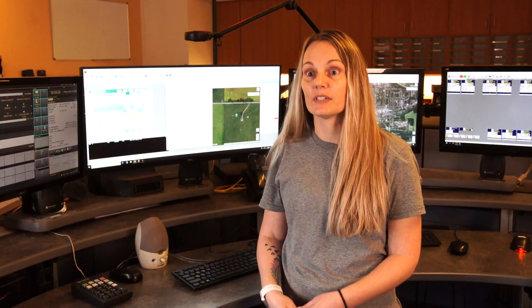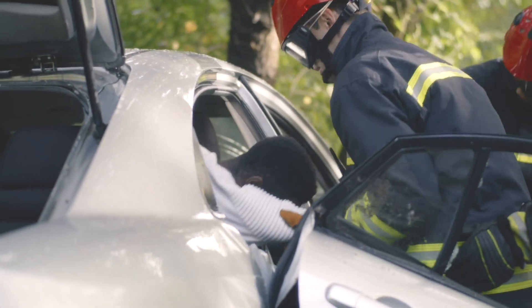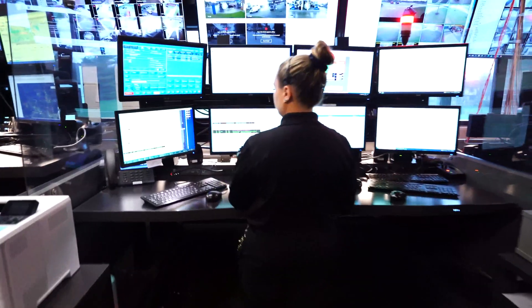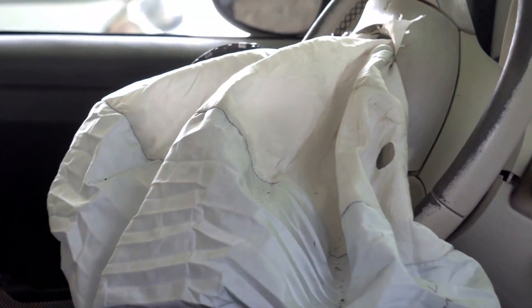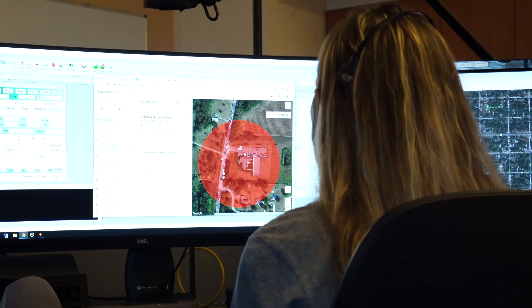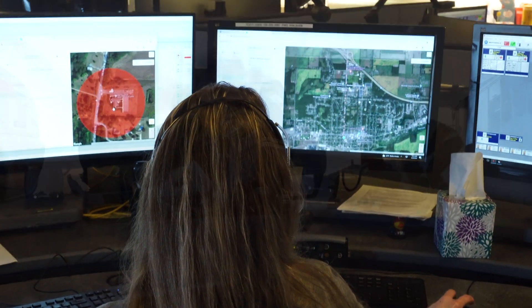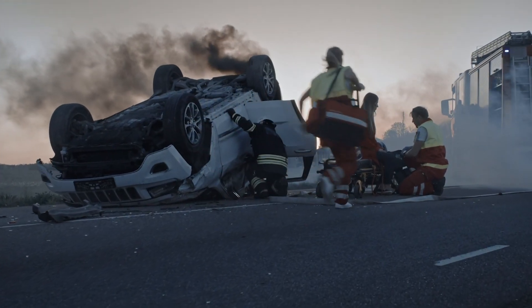The system in itself is allowing us the technology and the information that we need to help save lives and get help to them quicker. One of the agencies that we dispatch for has it in their policy to automatically dispatch the fire department if airbags have been deployed. Just knowing that ahead of time through the RapidSOS SiriusXM connected vehicle technology gets the firefighters on the way quicker if the passerby didn't know or didn't observe that the airbags were deployed.